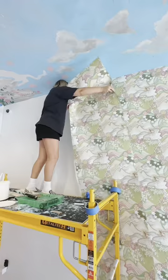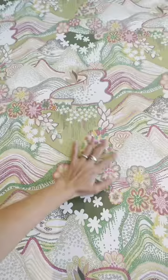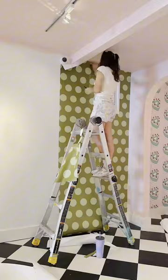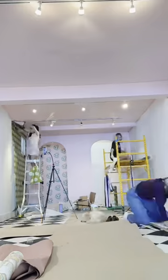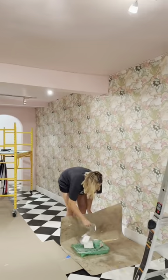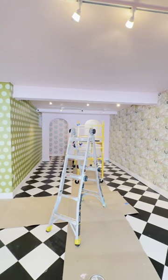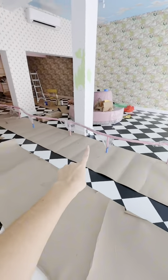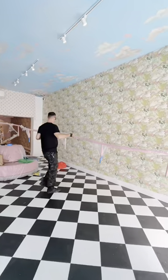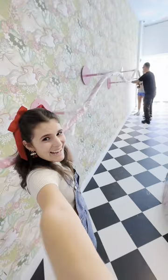Yesterday we installed the gorgeous wallpaper on the main wall, and today we have to finish wallpapering all the walls since our clothing racks are getting installed tomorrow morning. You've seen three different wallpapers so far and this is the fourth — she's cute, she's simple, we love her, and it's also from Auto Studio. While I was wallpapering this wall, the gals were wallpapering the wall in front. We've been wallpapering for three days straight and we're exhausted, but totally worth it. Then Enzo arrived with all the clothing racks first thing.